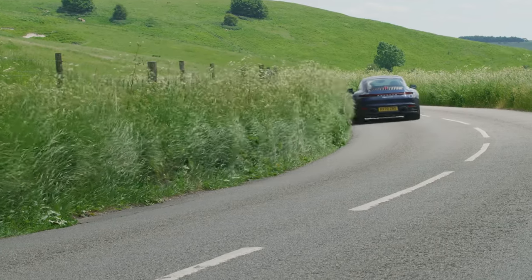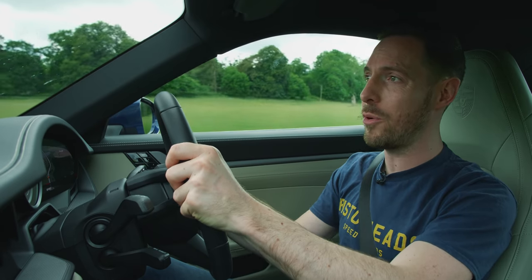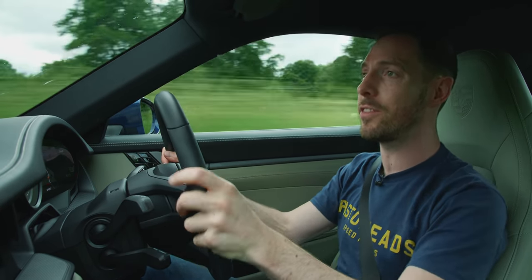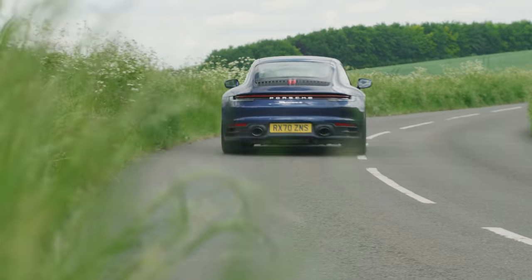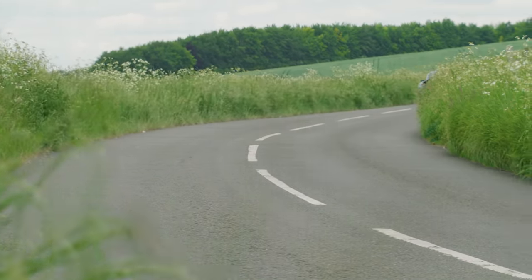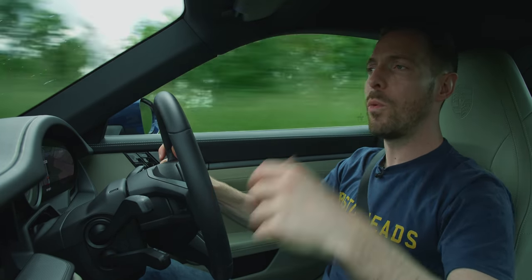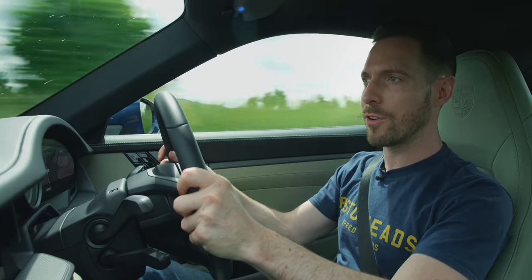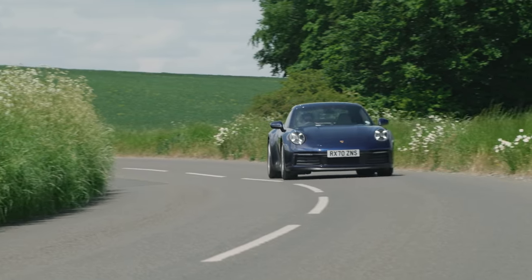It's got that twin-turbocharged engine and it barely feels turbocharged — the response, how linear the power delivery is, how much energy there is at the top end — it's so impressive. It's definitely got a smoother, less punishing ride. But once you're up to speed, it feels quite similar to that GT3 — still busy, still with good body control. It doesn't feel like a very different car in that respect.